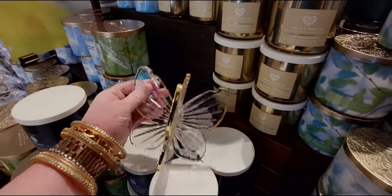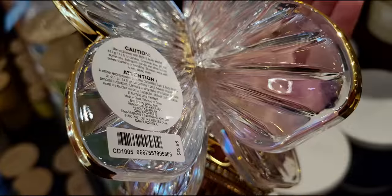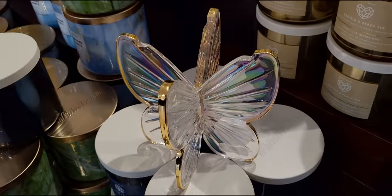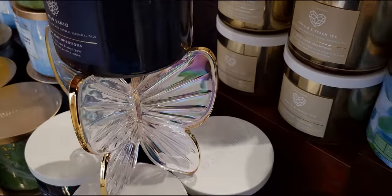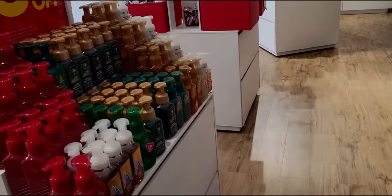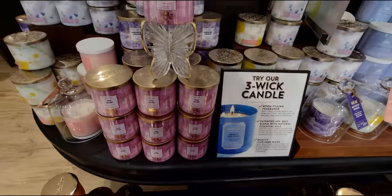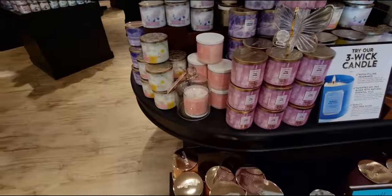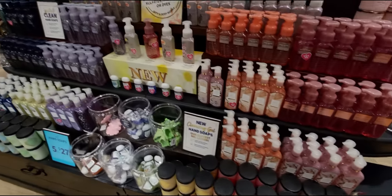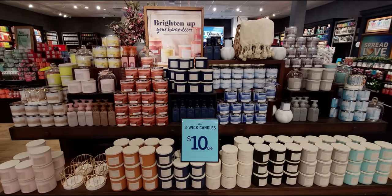They have the butterfly candle holders in store — so pretty at $39.95. They don't have a plate to secure the candle but they have little notches where the candle sits in. They're getting really good reviews on the Bath and Body Works website. Over here is 75% off soaps, and another look at the butterfly holding the Tea Rose candle — gorgeous. Then more new spring soaps.